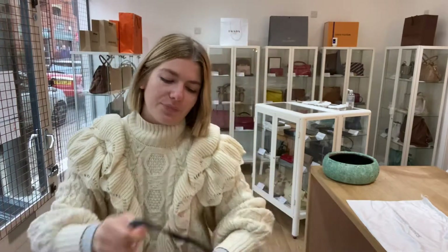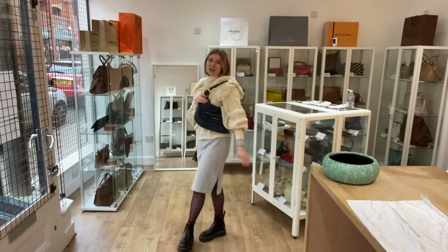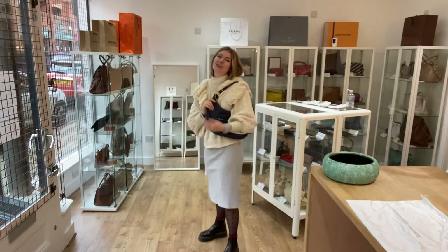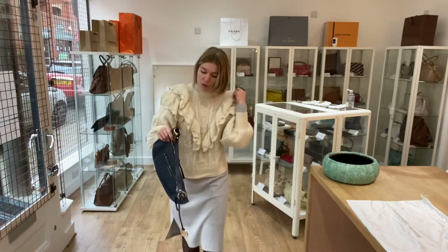I'll zip it back up and show you the sizing. Here it is as a shoulder bag on me - I'm about five foot four and a UK size eight for reference. I've got big puffy sleeves on as per usual but it still fits over really nicely, and yeah, it's beautiful.